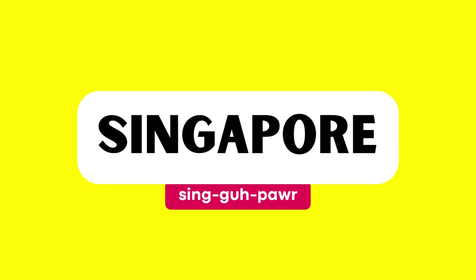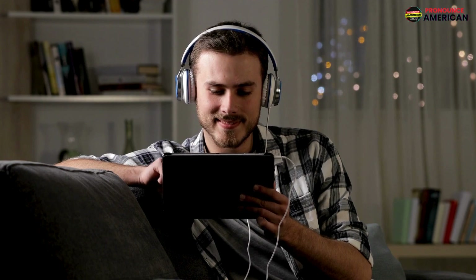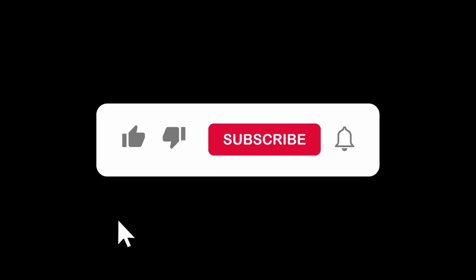Good job! That wraps up today's lesson. Remember to practice regularly and feel free to revisit this video for a quick review. If you found this video helpful, please like and subscribe to our channel. Let us know in the comments if there are other words you'd like us to address in future videos.